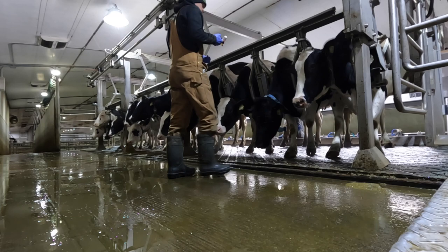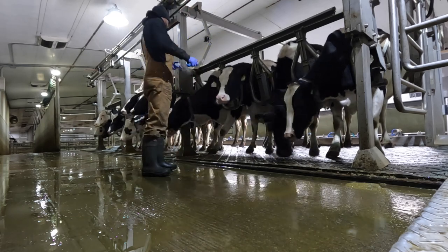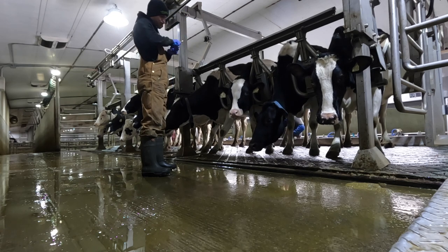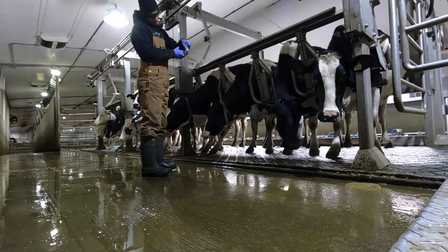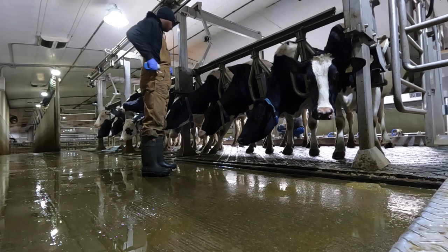There are a couple people in the parlor right now actually giving those dry cow treatments to the cows in the teats, and then I'm up top giving them another vaccine underneath the skin. The vaccine I'm giving them is called JVAC, and this is another mastitis prevention protocol that we have on our dairy farm.